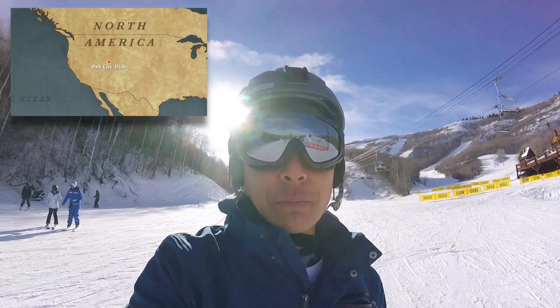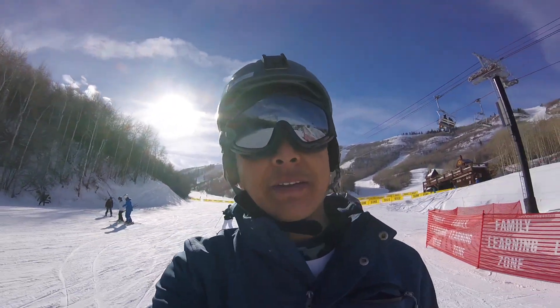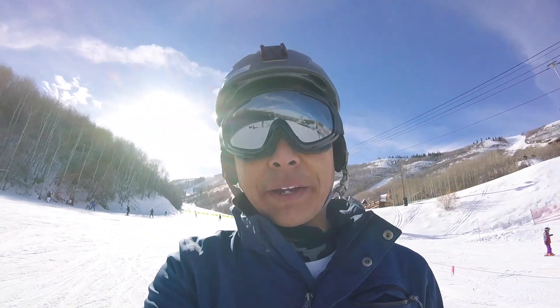Hey guys, you're with Tesla Tom. Thanks for joining us on Ludicrous Feed. I'm coming from Park City Resort here in Park City, Utah, skiing down the beginner run with my kids. It's a great day here in Utah — it's like four or five degrees and really good snow.